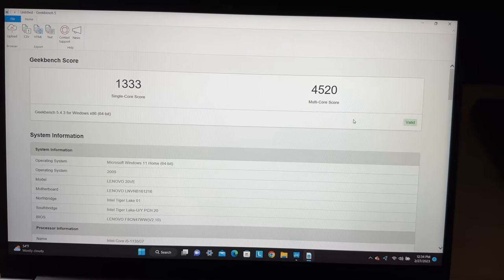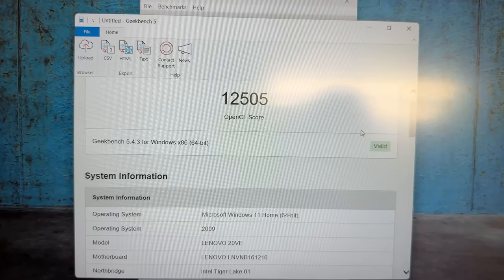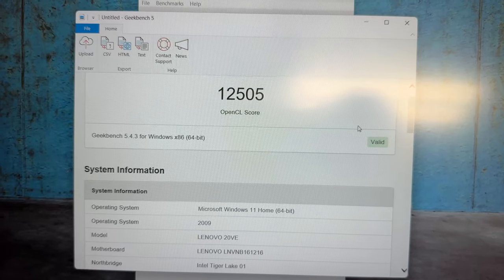We did do some benchmarking on this thing. We're going to pop some b-roll of the Geekbench 5 benchmarking results, and those that know what that score means can determine that for themselves. Suffice to say this is a very impressively fast machine. If you're using this thing for everyday work and even beyond that a little bit, you will find yourself very much at home with the pacing of this computer.